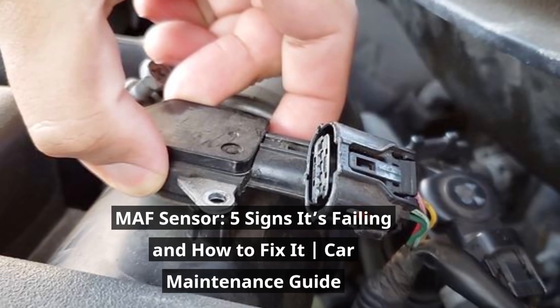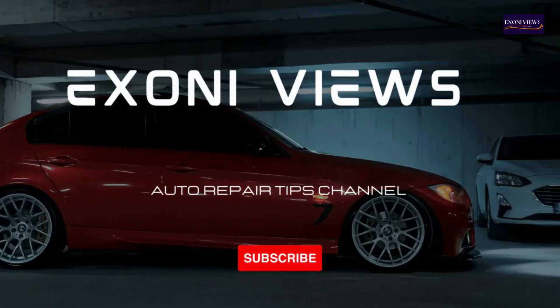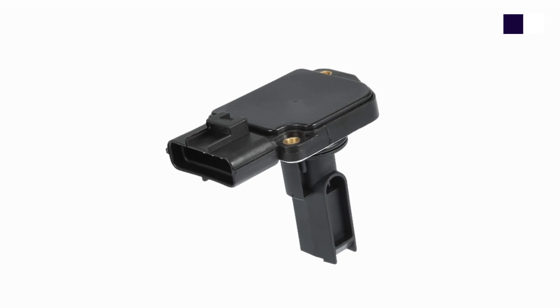MAF Sensor: 5 Signs It's Failing and How to Fix It — Car Maintenance Guide. Welcome to Exony Views. In today's video, we're diving into a critical component of your vehicle's engine management system: the Mass Air Flow (MAF) sensor.